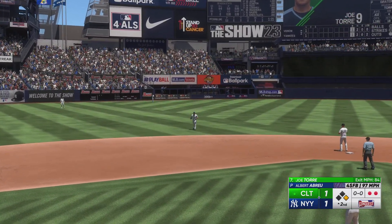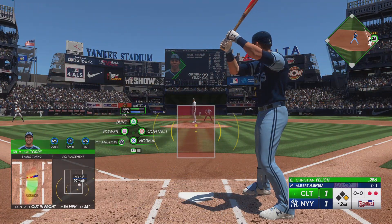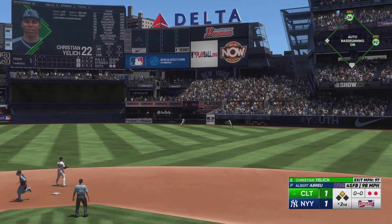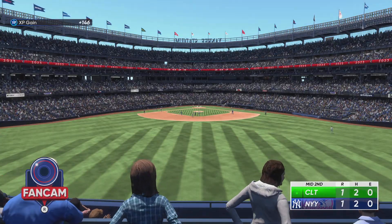This guy can bring it velocity-wise. Such a confidence boost for a reliever to come into the ball game and get the first hitter he faces — just makes everything slow down a little bit, and then from there he can really settle in. That one is absolutely belted — that's back there, up against the wall, and brings it in.